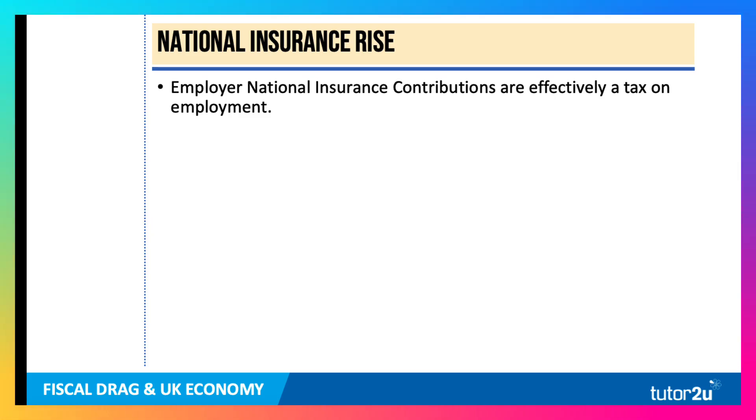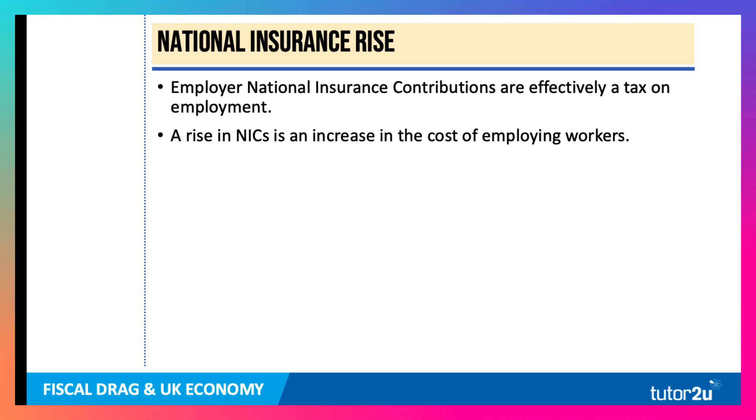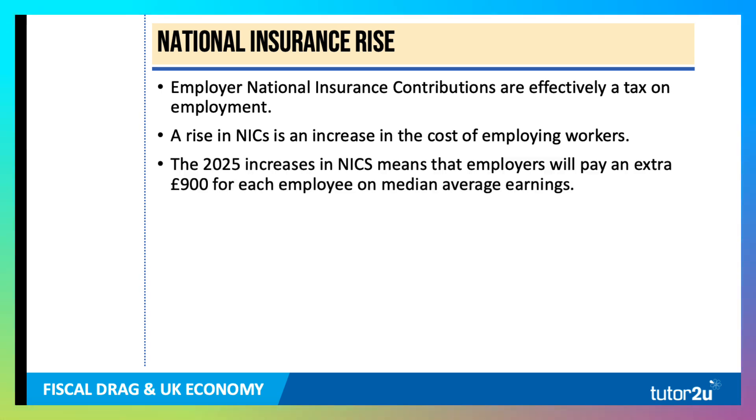Employer national insurance is effectively a tax on jobs — it's paid by businesses. So a rise in national insurance is an increase in the cost of employing workers. The 1.25% increase coming in April 2025 means that employers will pay an extra £900 for each employee they take on if they're paid median average earnings, which is around £32,000 a year.